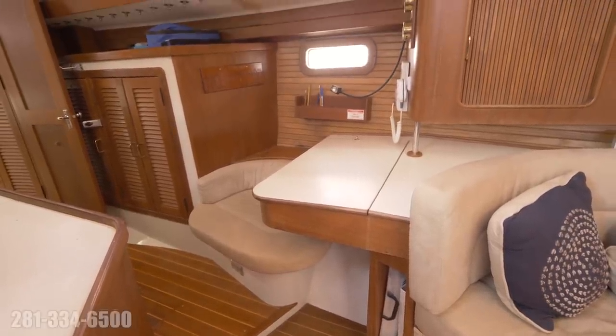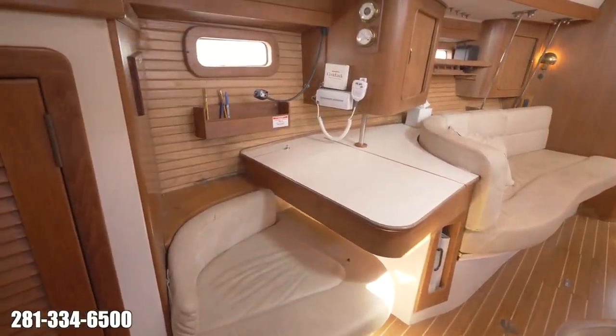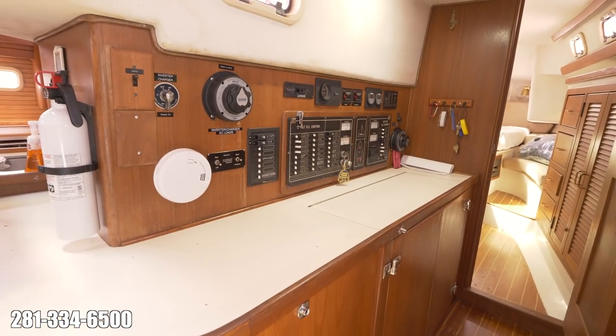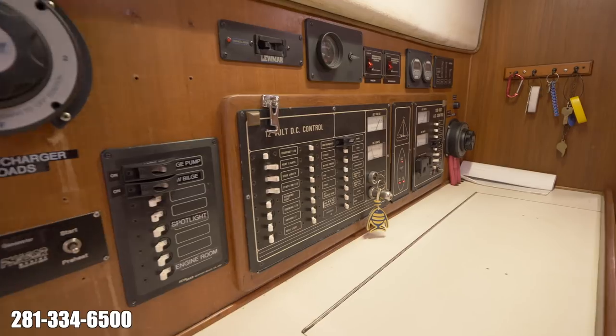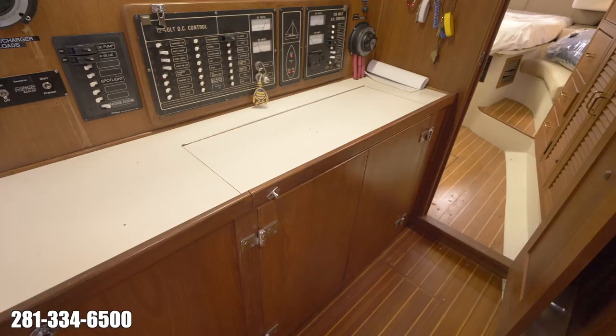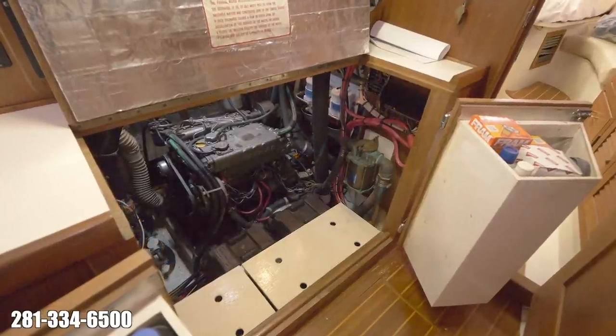The nav station is located at the forward end of the passageway and offers a desk with seat and storage below. The inboard side of the passageway provides good access to the 56hp Yanmar diesel engine. Below the electrical panels is a very convenient workbench that opens to let you access the engine and the generator.